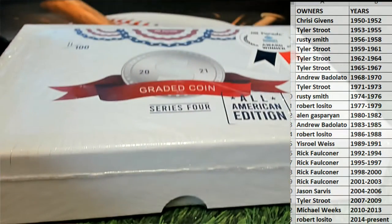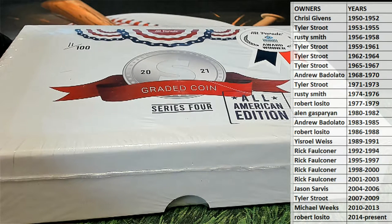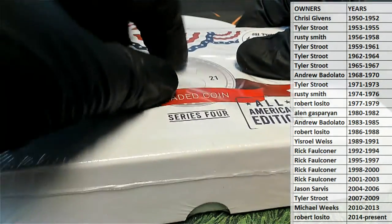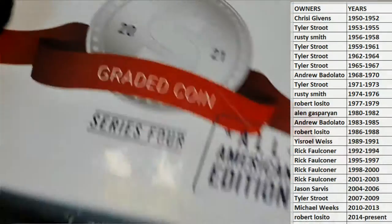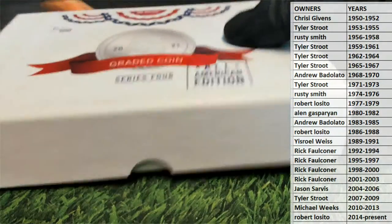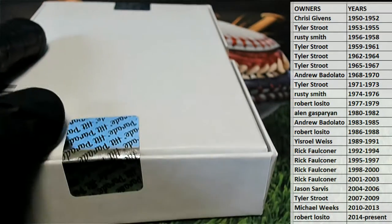By the way guys, in this series some of the product hits are the 1870 G25C Oak Tag Liberty, and then the 1987 double-struck mint error. I'll point that out of course. All right, here we go.